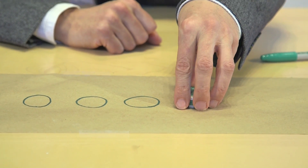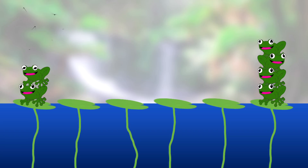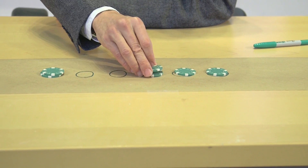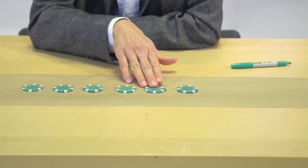Four frogs must jump four spaces — one, two, three, four. Oh, this is an empty lily pad, so we can't do that. So this is an example of a failure. Can we manage to do this with six frogs on six lily pads? Can we manage to do this with n frogs on n lily pads?